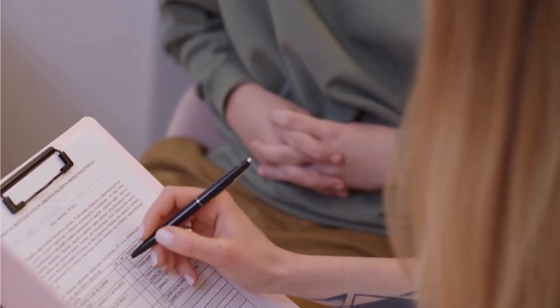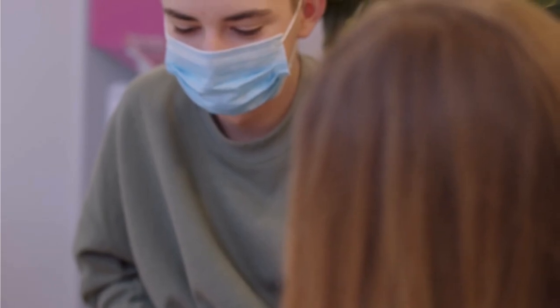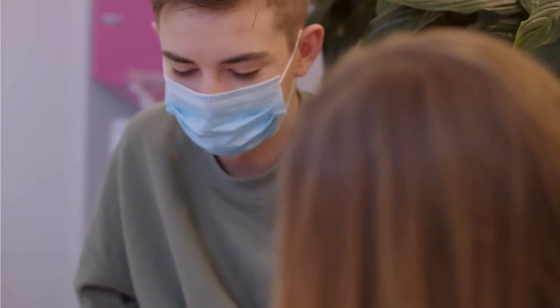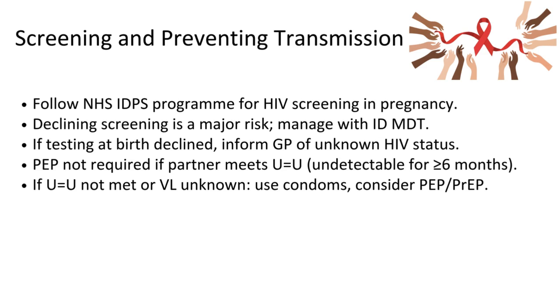We are going to screen all patients as usual in their first antenatal care visit, and of course this is going to be done for HIV, syphilis, and hepatitis B, as you all know. If the patient declines screening, she should know that this is a major risk and she is going to need MDT input. If testing at birth is also declined, you need to inform the GP of unknown HIV status.